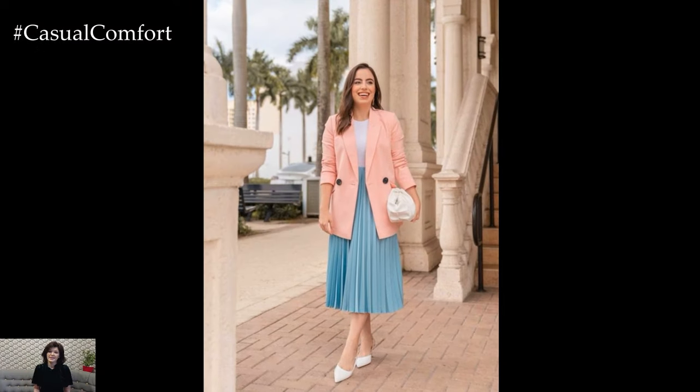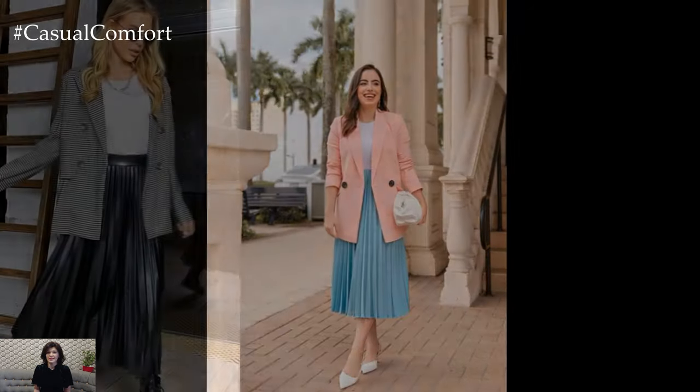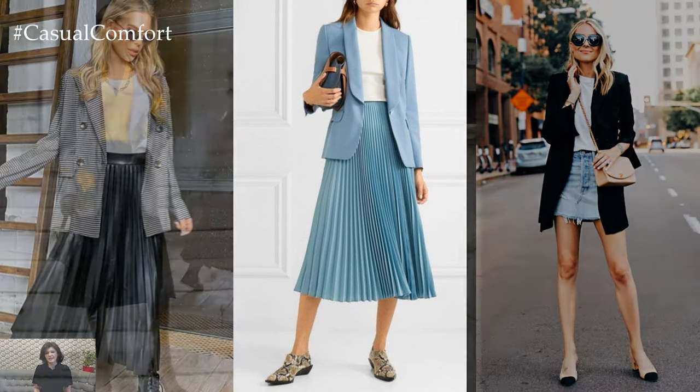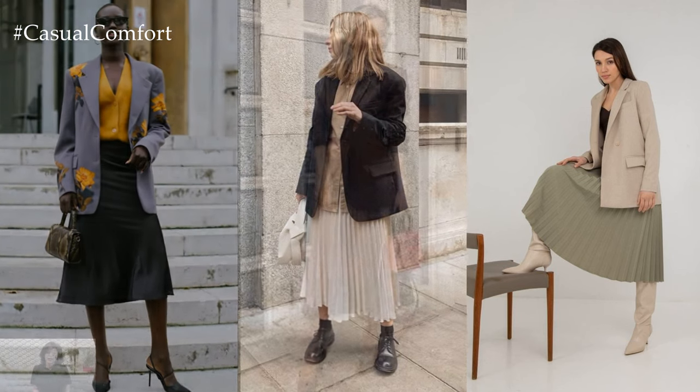Accessorizing the skirt and blazer outfit allows for personalization and adds the finishing touches to the ensemble. A statement belt cinched at the waist adds definition and accentuates curves, while jewelry such as statement earrings or a delicate necklace elevates the sophistication of the look.